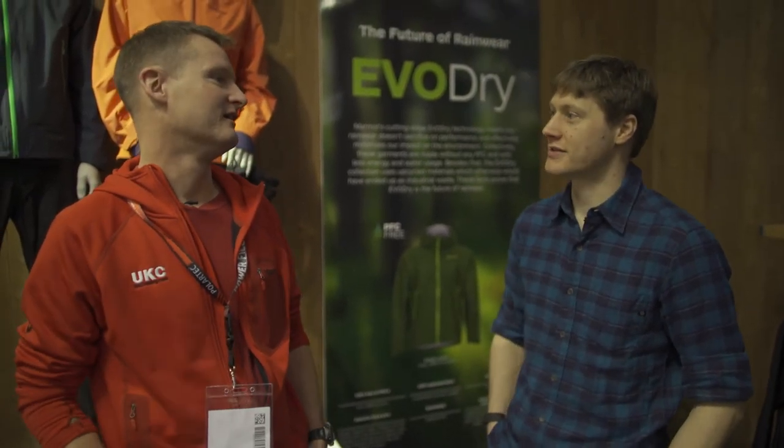There's an interesting development at Marmot where they've developed a new EvoDry waterproof breathable material with a much more ecological take than your average. Yeah, absolutely. EvoDry pulls together a range of manufacturing processes focused on being more sustainable and environmentally friendly, putting them all into one jacket. The EvoDry technology and products are completely PFC-free